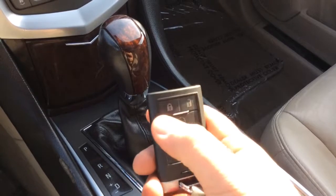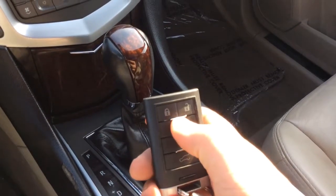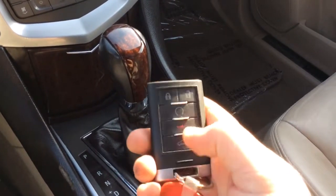It has remote vehicle start. To use that on this car, you hit the lock button twice, and then you hold this circle button down for about two seconds and it'll start up.